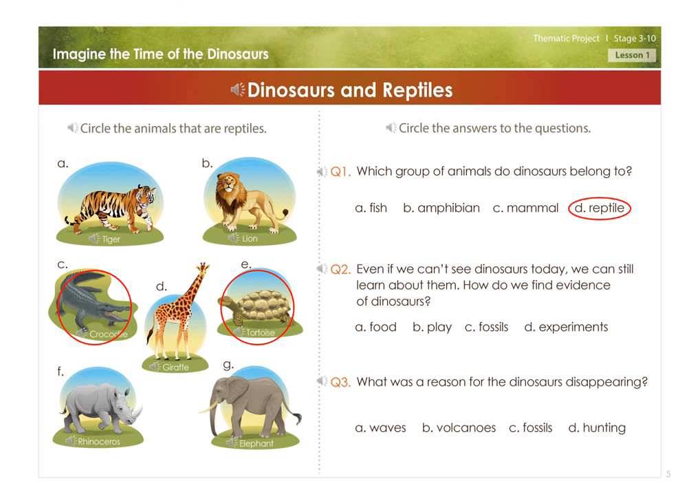Even if we can't see dinosaurs today, we can still learn about them. How do we find evidence of dinosaurs? A. Food, B. Play, C. Fossils, D. Experiments.